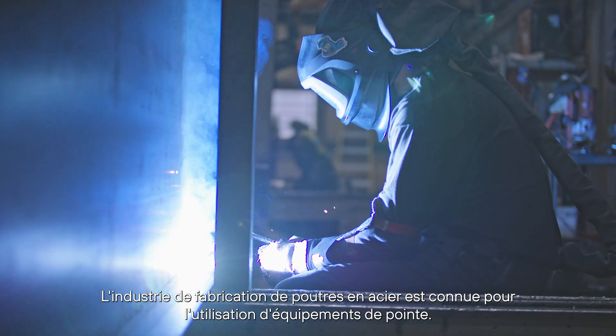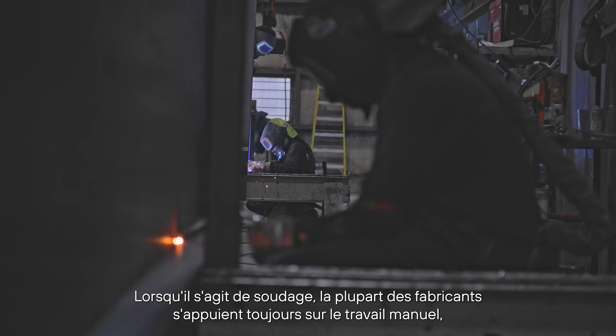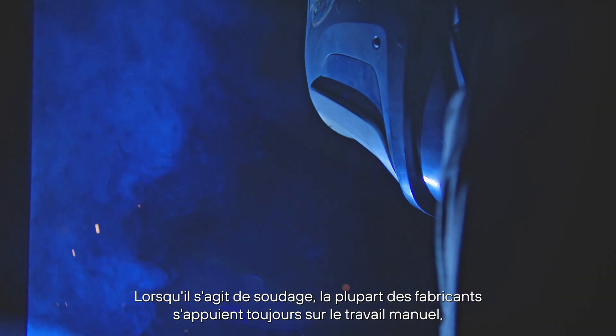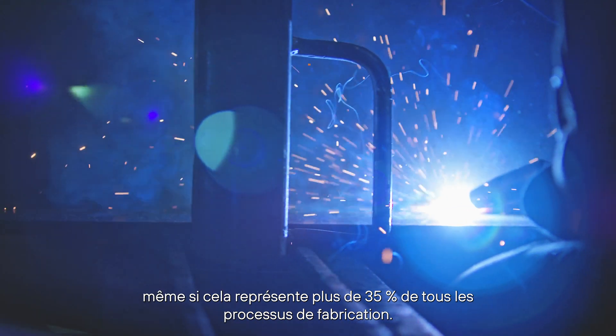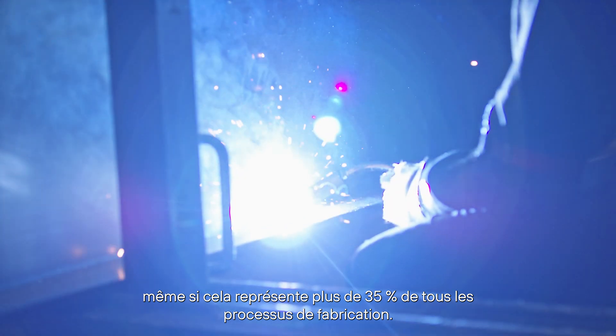The steel beam fabrication industry is known for the use of state-of-the-art equipment, but when it comes to welding, most fabricators are still relying on manual labor, despite the fact that it accounts for over 35% of all fabrication processes.